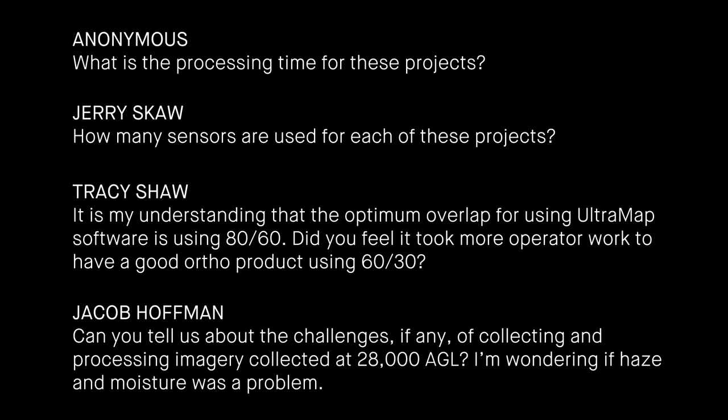A question from Tracy Schott: the optimum overlap for Ultramap software is 80/60, which is what Vexcel recommends for photogrammetry. Did it take more operator work to have a good ortho product using 60/30? I believe our product was actually 60/40, but I have to double-check. We did not have an issue with it — I believe that's partly because the Cape is very flat with not a big differential in elevation. So we provided the 60/40 solution without issues, but I'll confirm with my technical team.